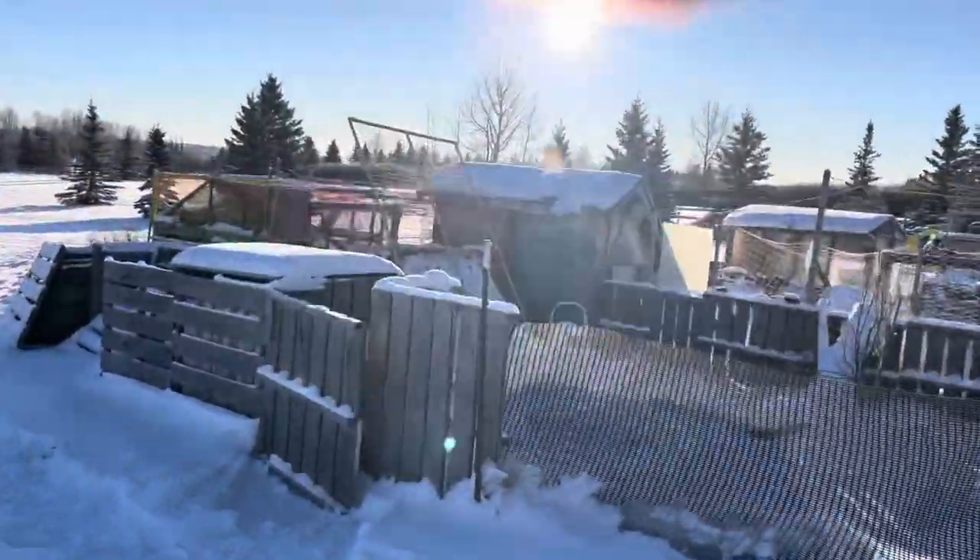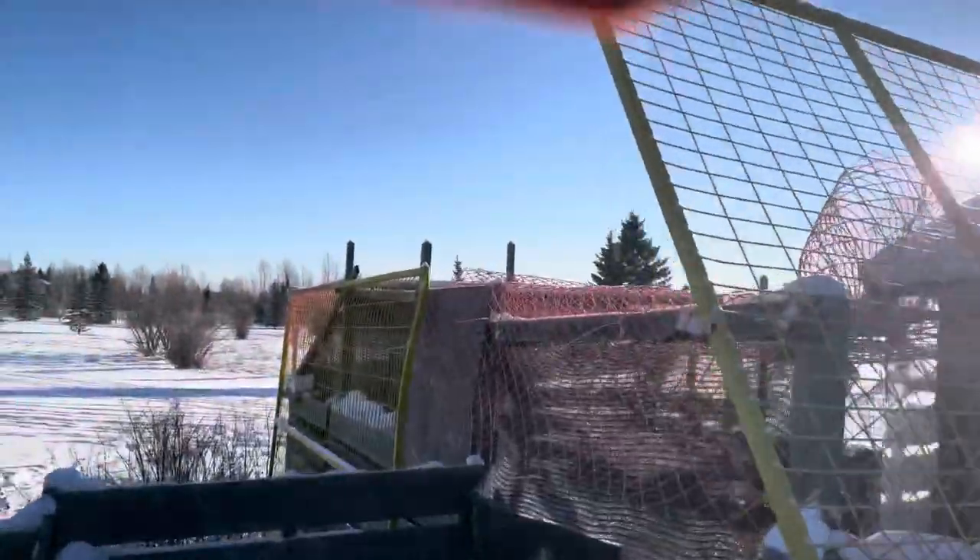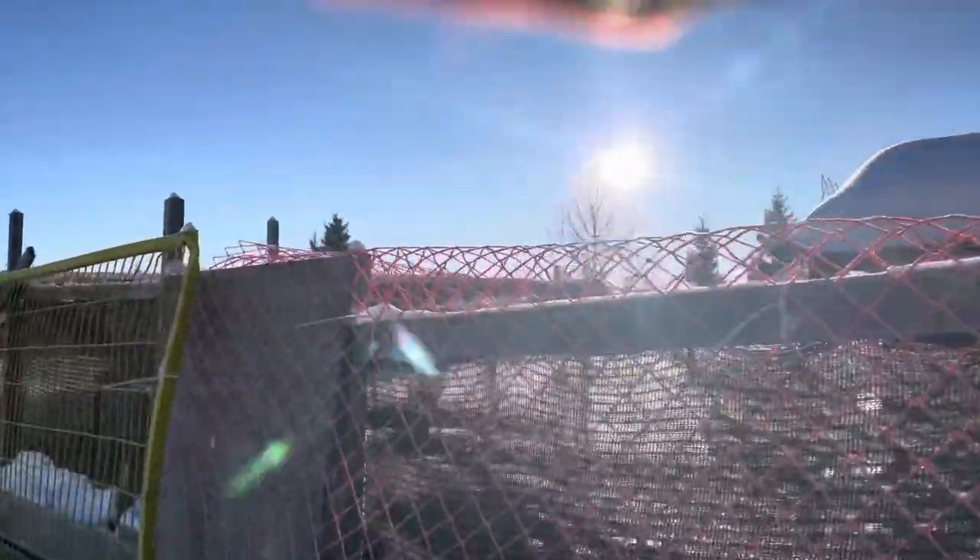It's only minus 27 now, which is much warmer than it was an hour ago. And as you can see, this is another feature of prairie life — the fortress. We have to really protect our babies from the predators, so we have quite the fortress here. We have to really make it safe for them.